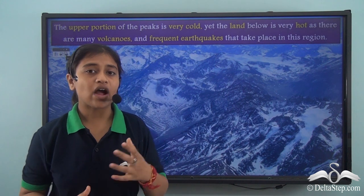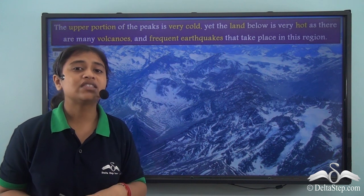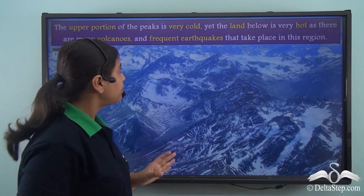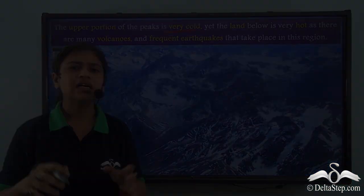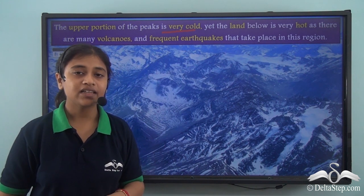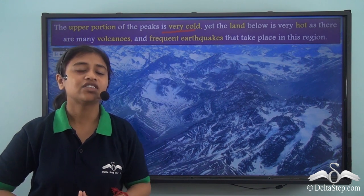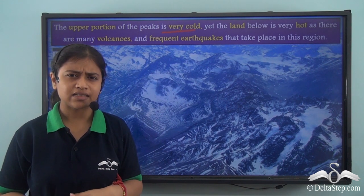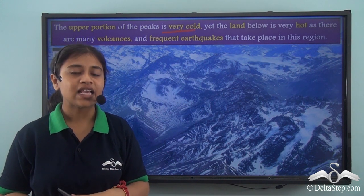Here is an interesting fact about the Andes mountain peaks. Though the mountain range falls in the equatorial region, it has high snow-clad peaks. The upper portion of the peaks is very cold, majorly because of the normal lapse rate — as you go higher and higher, the temperature decreases. So even though the Andes mountain range falls in the equatorial, hot region, it has snow-clad peaks because of the high elevation of those peaks.